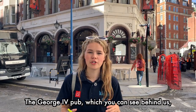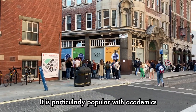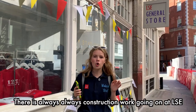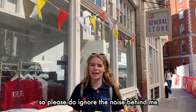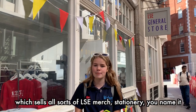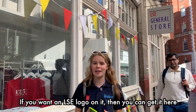The George the Fourth pub which you can see behind us is one of the busiest pubs on campus. It is particularly popular with academics and is always busy in the evening. There is always construction work going on at LSE, but we're outside the campus shop now, which sells all sorts of LSE merch, stationery — you name it. If you want an LSE logo on it, you can get it here.